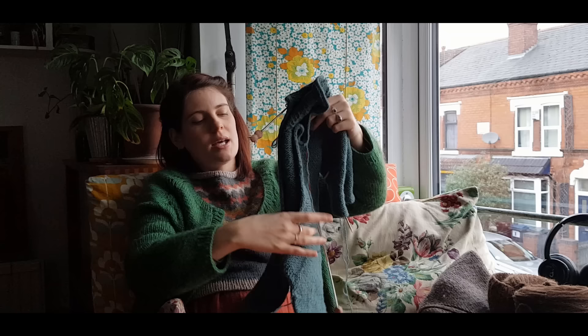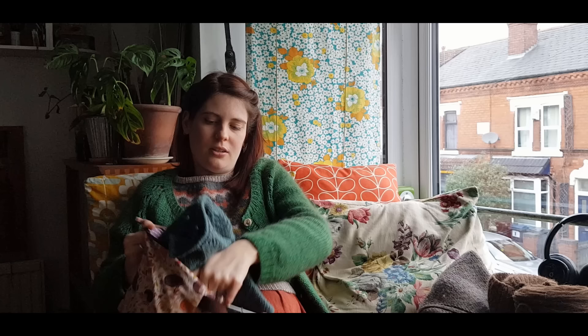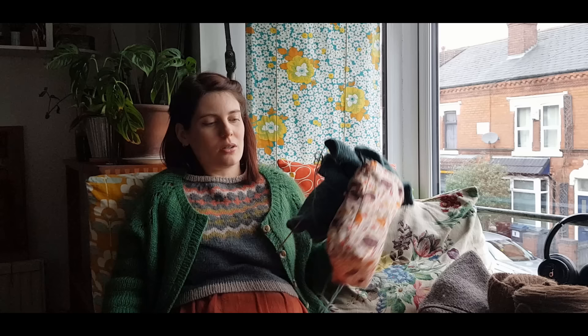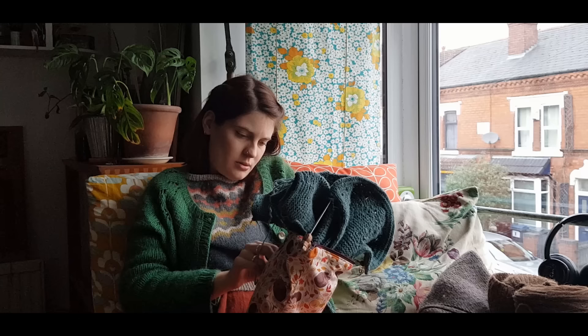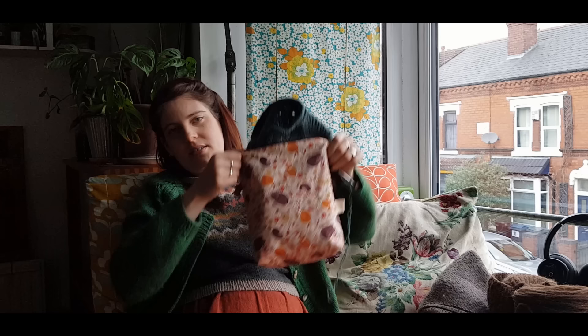I'm knitting the three-to-six month size because the baby's coming end of July and I thought by the time it gets cold that might be the rough size. I might go ahead and knit the next size up already - I'm undecided whether I think the pattern is a bit feminine or not. We don't know what we're having and I find out in less than a week. This is in a cute project bag my friend gave me for my birthday around the time I started knitting this - it's got cute woodland animals on it.